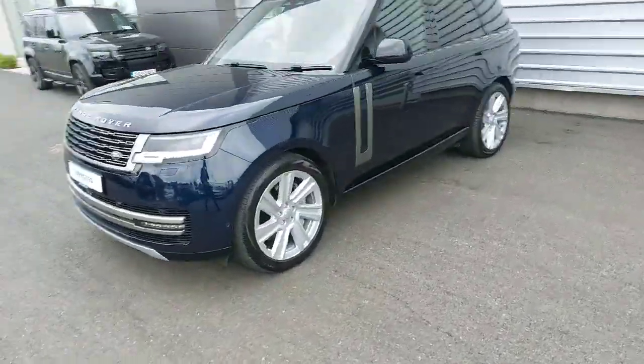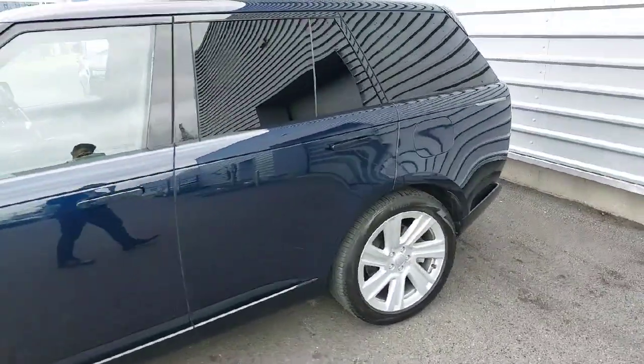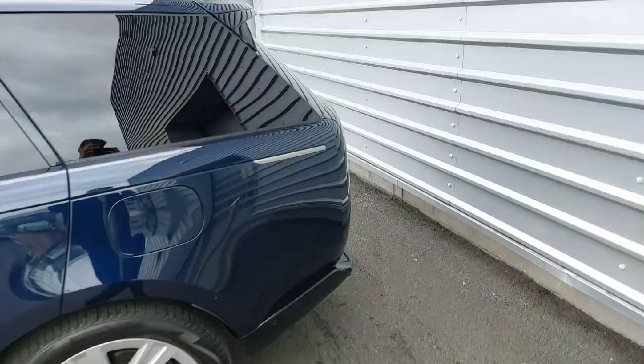This car comes with front LED headlights, 22 inch alloys, 360 cameras, keyless entry and an automatic tailgate.